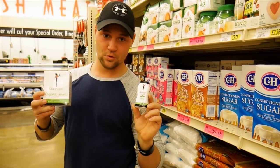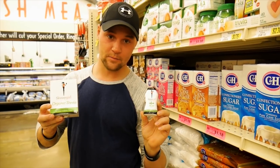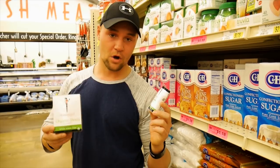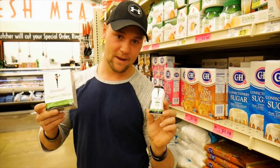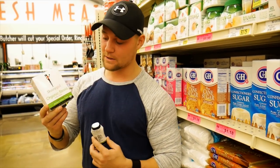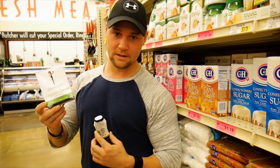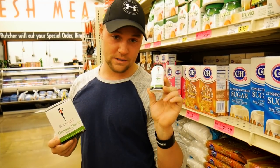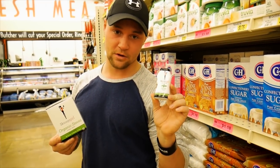We've got two sweeteners here - both stevia: a liquid stevia and a packet stevia. Always go for the liquid stevia when possible. The packets are packaged in dextrose to keep them from caking, and dextrose reacts in the body just like sugar. So go for the liquid stevia and always check the full ingredient list when getting an artificial sweetener.